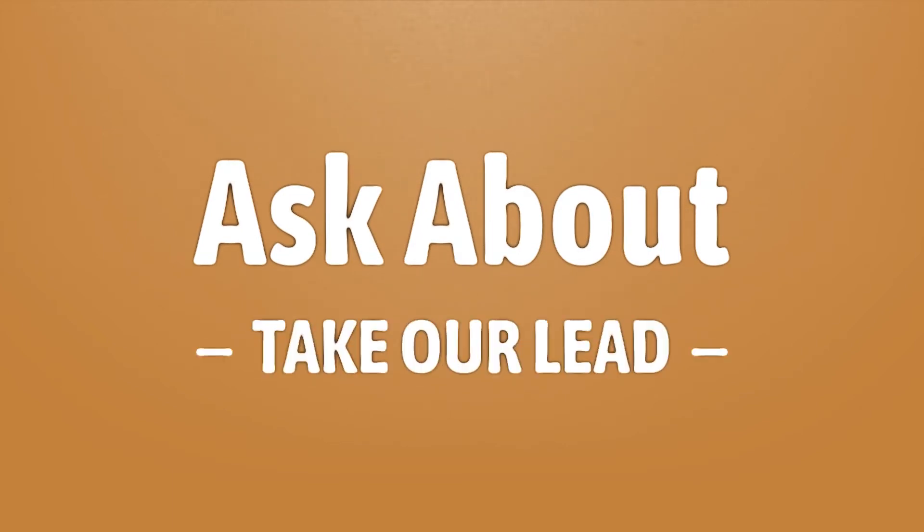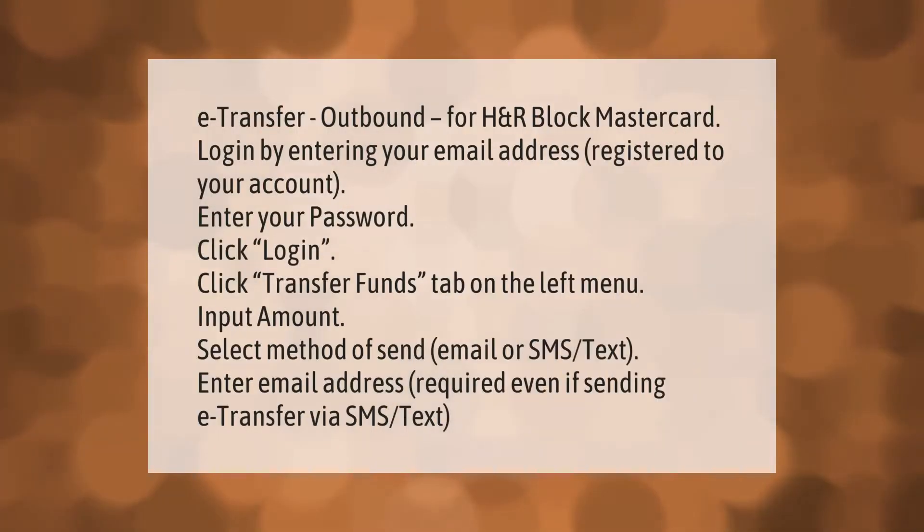Let's help you make your mark — our goal is your satisfaction. For e-transfer outbound for H&R Block MasterCard, start by logging in: enter your email address registered to your account, enter your password, and click login.